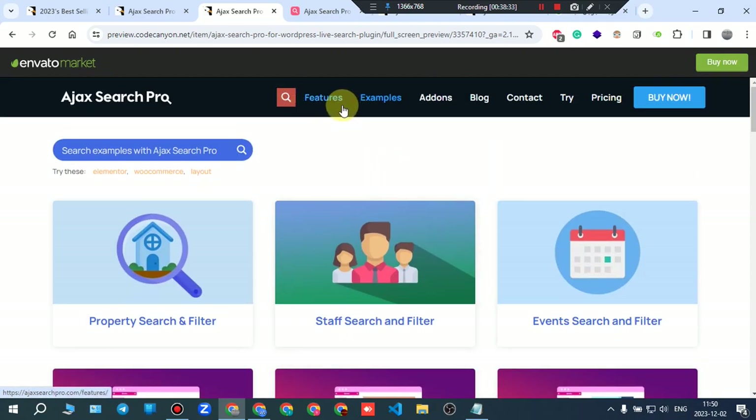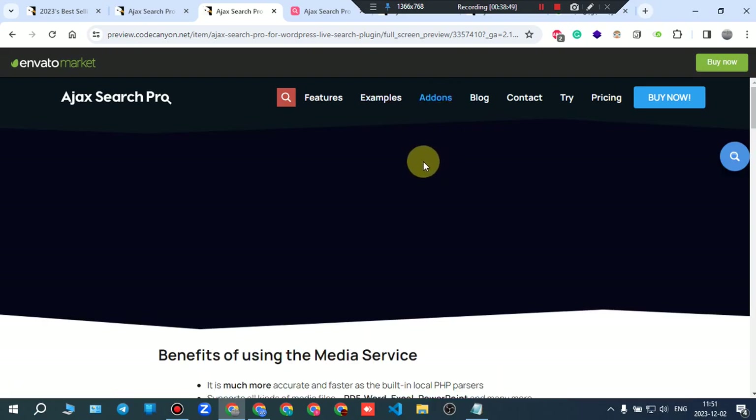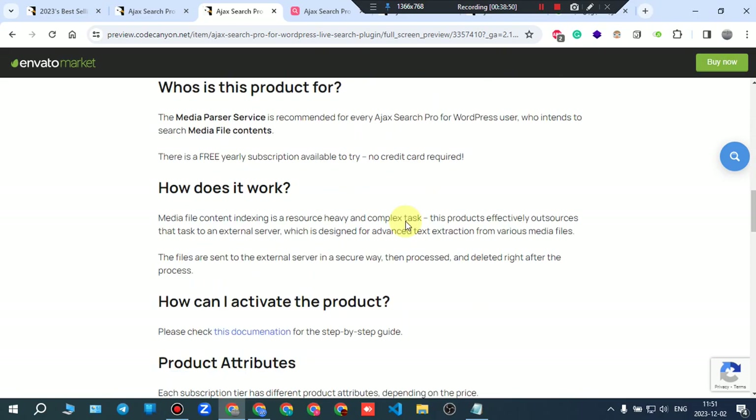You can read the features section, try those search bars, and go to add-ons to see if you need anything additional.